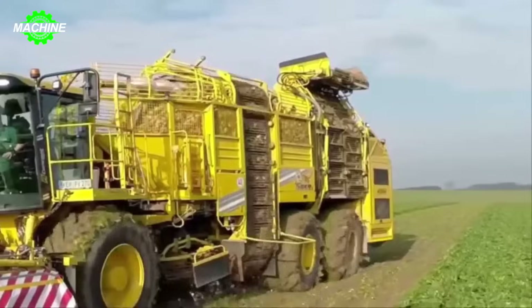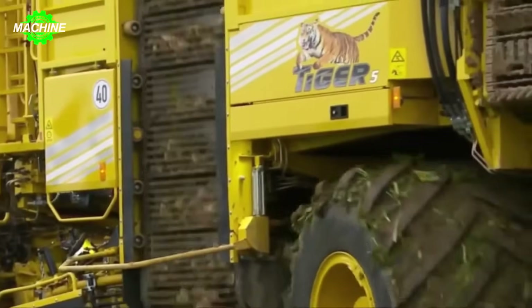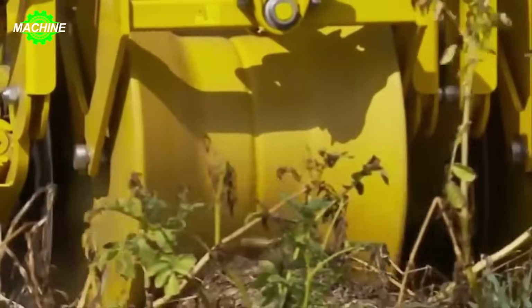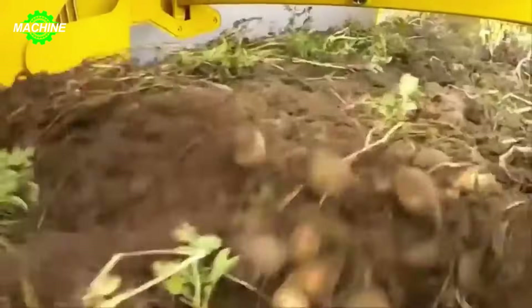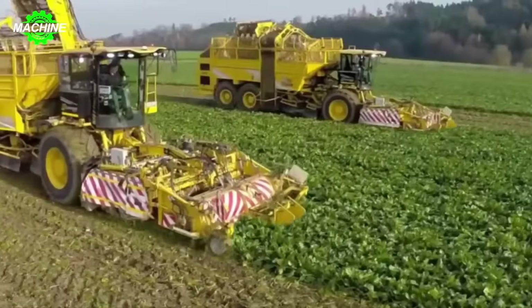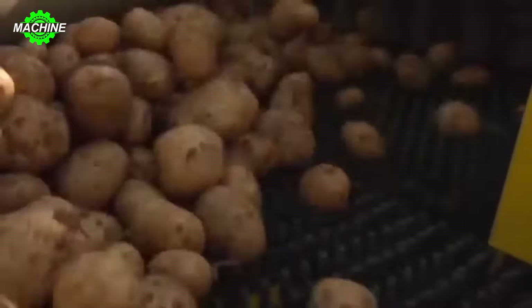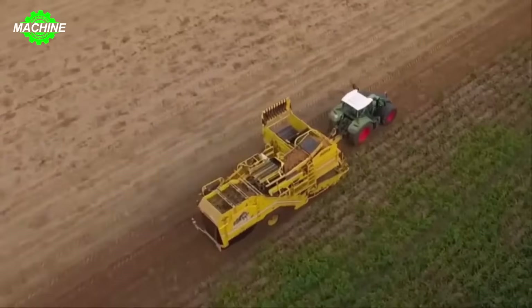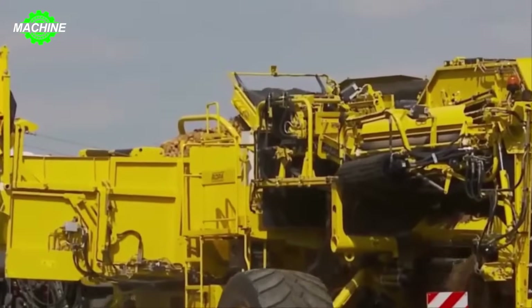Sugar beet production in Germany this year is expected to reach 25 million tons, a 5.9% increase compared to last year, thanks to a slight increase in cultivated land. This growth is also supported by the use of modern harvesting machines such as the Ropa Tiger 6S, which enables quick harvesting and minimizes losses, thereby enhancing labor productivity. Sugar beets are not only an important agricultural commodity, but also a primary ingredient in bioethanol production. Increasing sugar beet production in Germany positively contributes to promoting the biofuel industry, reducing dependence on fossil fuels, and supporting environmental conservation goals.